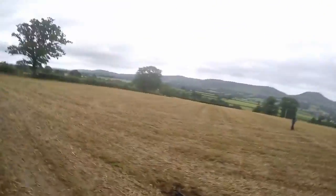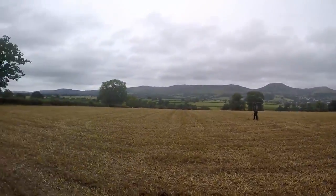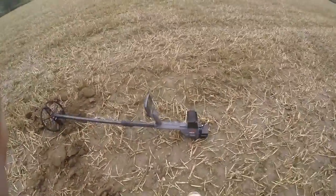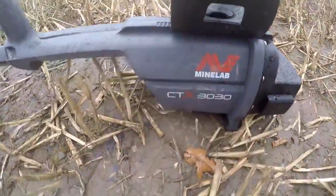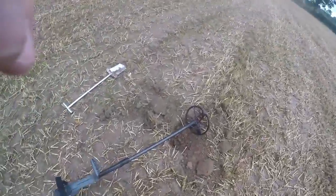Hello everyone, Digger Dave is detecting. I'm back out again, out with Alan today — he's over there swinging his coil. I'm out today with a CTX 3030, my new machine. I've been out with this machine a couple of times before but I haven't really found a great deal with it yet.